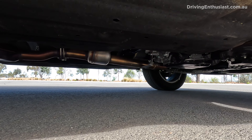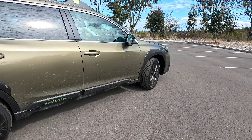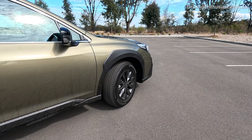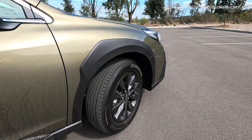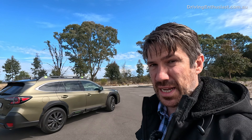Being based on a station wagon means there are none of the compromises of a more heavy-duty SUV. It has fully independent suspension front and rear, conventional-style tires that won't be expensive to replace compared with full all-terrain tires, and it doesn't drive like a truck — it drives like a normal station wagon or sedan.